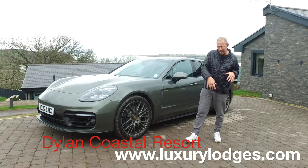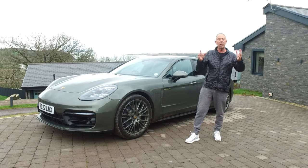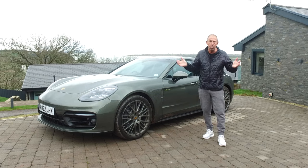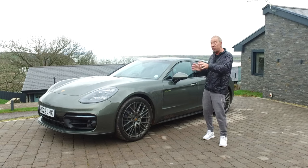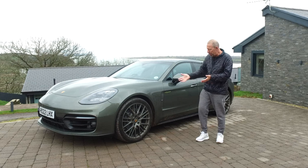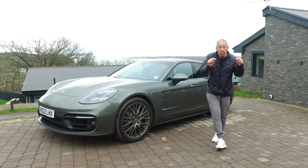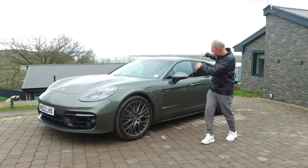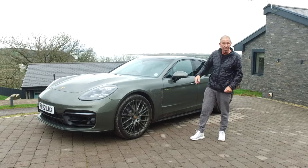It's called the Dylan Coastal Resort, named after Dylan Thomas, who was a pretty cool poet. I went down to his boathouse yesterday, just to have a look around — it was super cool reading some of his poetry. A bit much like this car: 20-inch rims, check out the colour, check out the shape. This, categorically, is the most expensive estate car in the world. We need to get underneath it, get under the bonnet — all those bits like we normally do. So let's do it.